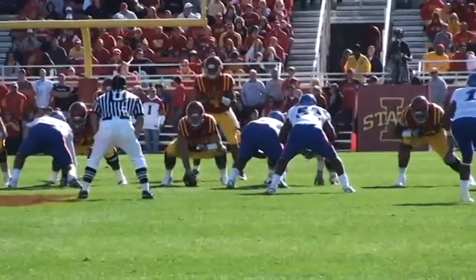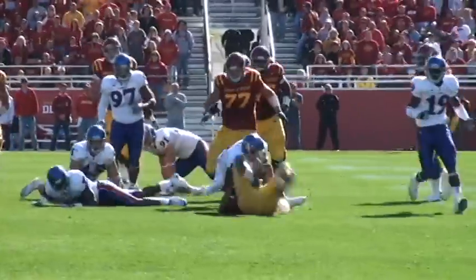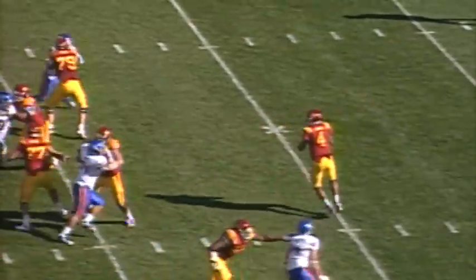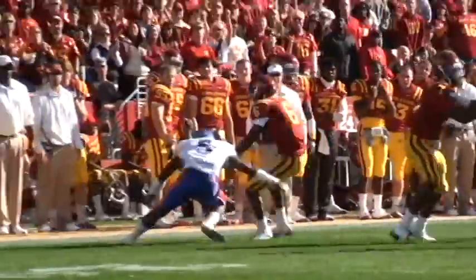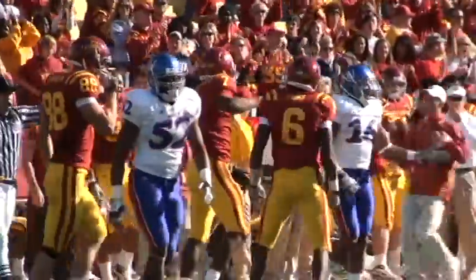Three receivers to the right side, Arnott in the shotgun. He'll keep it himself up the middle — 45, midfield — and Arnott is tripped up at the 45 of KU. Zone read, he fakes the handoff to Woody, wants to throw with big pressure coming. He throws at the last minute to wide-open Darius Darks across the 45, 40, down the right sideline, inside the 30, spins forward to the 25 yard line of Kansas.